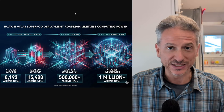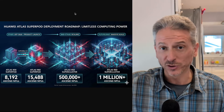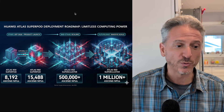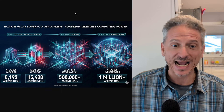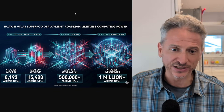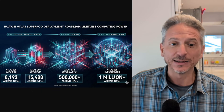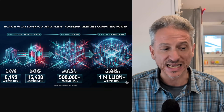Huawei plans to catch up and surpass NVIDIA on a systems level. They're saying, 'We might not be up to par with you on a chip level for five, six, seven years, but on a systems level, we can surpass you.' The Atlas 950 SuperPod with 8,192 Ascend EPUs is planned for September 2026, followed by the Atlas 960 SuperPod with 15,488 Ascend EPUs, scaling up to 500,000-plus Ascend EPUs by 2027. In 2028, they plan the Atlas 960 SuperCluster with 1,000,000-plus Ascend EPUs.